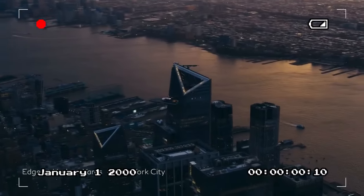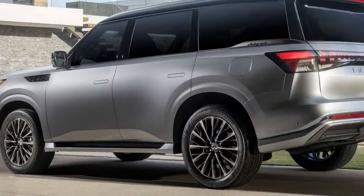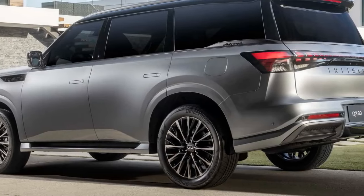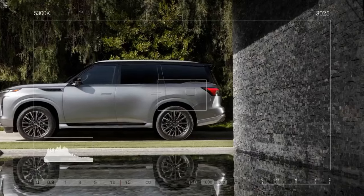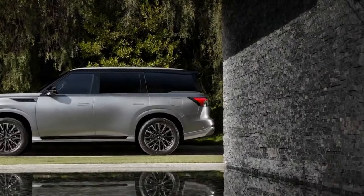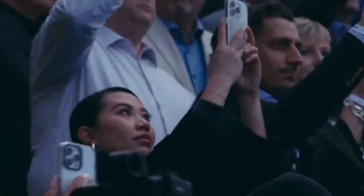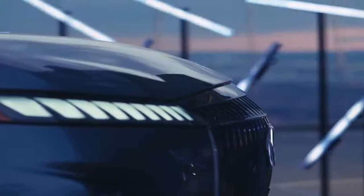The interior sees even more significant changes. Upholstered in either tan and black or red and black, it starts with synthetic leather, but genuine leather becomes standard just one trim level up from Pure to Luxe. The primary updates are the screens — new 14.3-inch displays serve as the instrument cluster and center touchscreen. The infotainment system includes Google built-in, Amazon Alexa, and wireless Apple CarPlay and Android Auto.